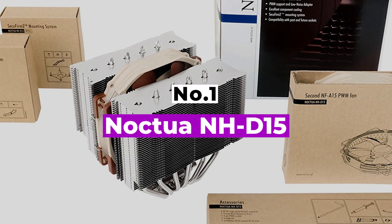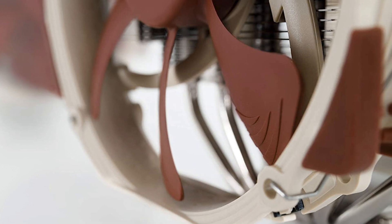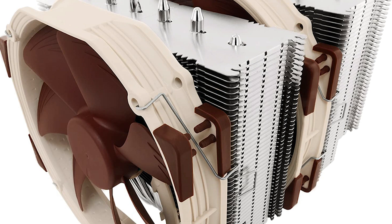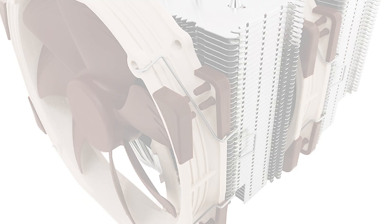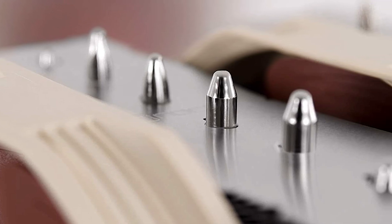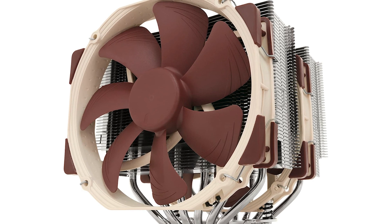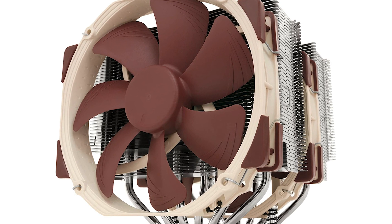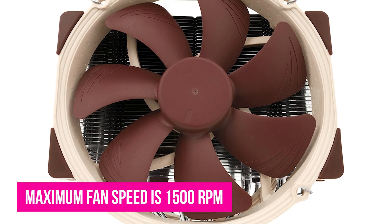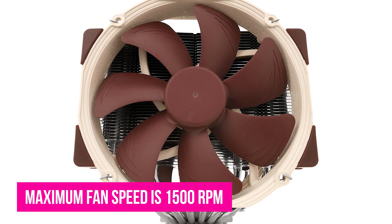Number 1: Noctua NH-D15. It is no surprise that when Noctua first announced their NH-D15, PC enthusiasts had high expectations — and Noctua did not let them down. It delivered industry-leading quiet cooling performance, flawless quality, and perfection in every aspect. The NH-D15 has two NF-A15 150mm fans that deliver outstanding acoustic performance through the use of anti-vibration pads and low-noise technologies. The maximum fan speed is 1500 RPM and can go as low as 300 RPM, with a noise level rated at 24.6 decibels.